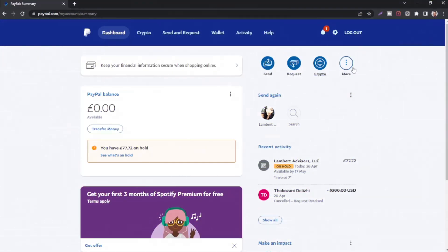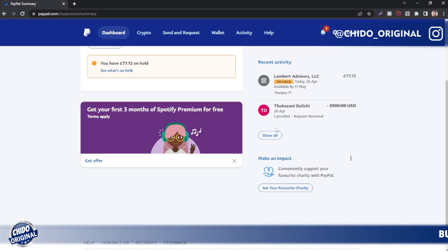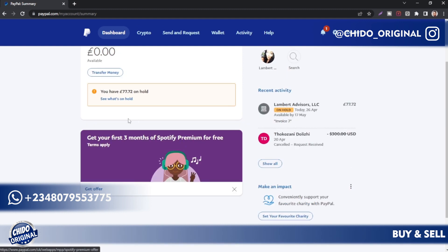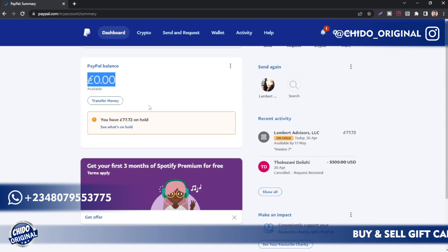So this is my PayPal account. If you don't know how to create a PayPal account, I've already covered it on my channel. You can watch my channel videos and create your account like this, where you can receive payments no matter where you are — if you're in Nigeria, South Africa, Ghana — it doesn't matter. You can create a successful PayPal account that sends and withdraws money.